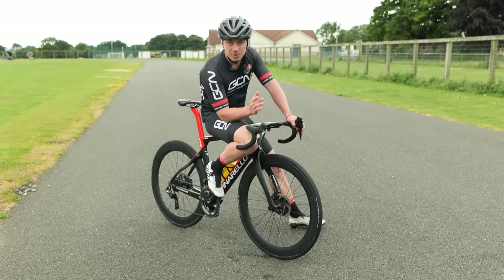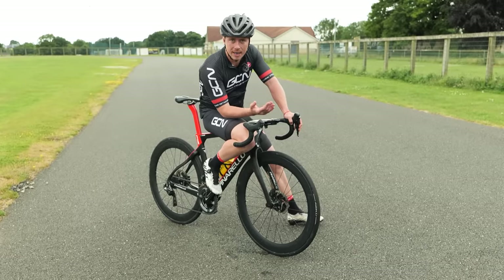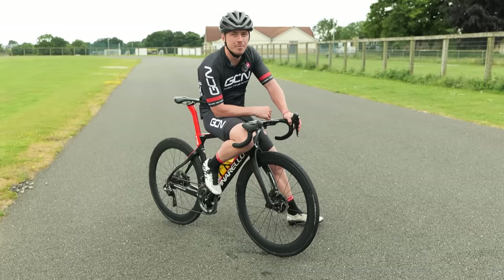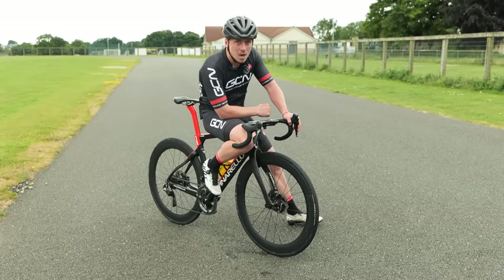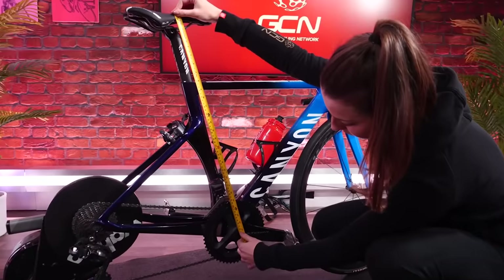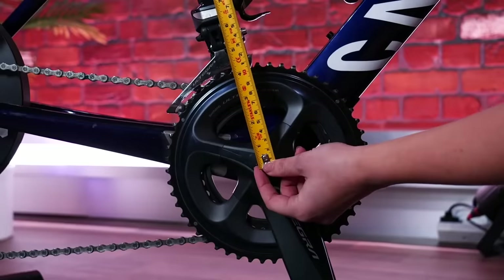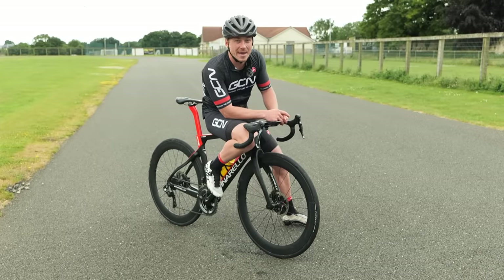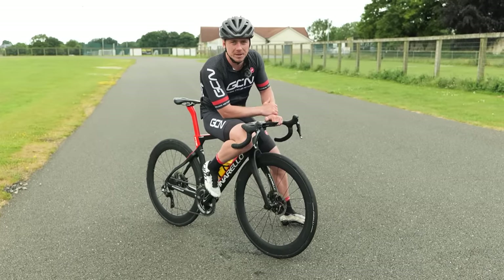When you do find the right saddle height, make sure to mark it. You could score it on the seat post itself or put a bit of tape around it — that way you know exactly where your saddle height needs to be. Another good tip is to measure it from the tip of the saddle down to the center of the bottom bracket, and note it in a notebook or on your phone so you'll never forget exactly what your measurement is.